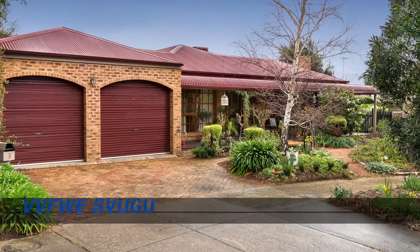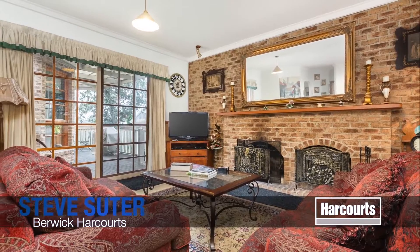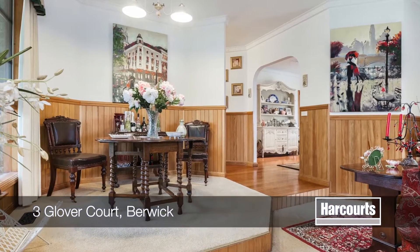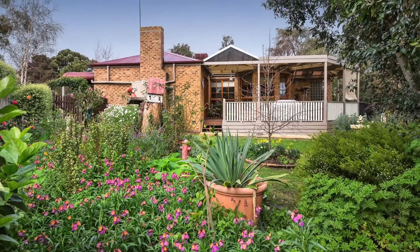Number 3 Glover Court in Berwick. In a quiet court location north of the highway, you'll find this lovely Australiana home, perfectly positioned on some 750 square metres of prime real estate.